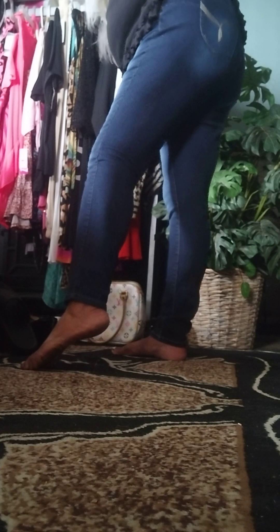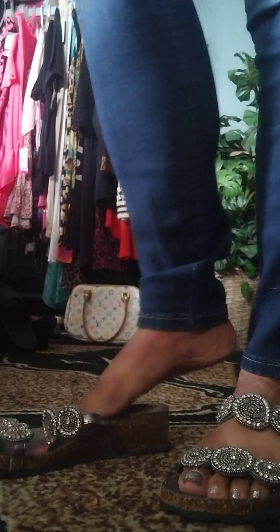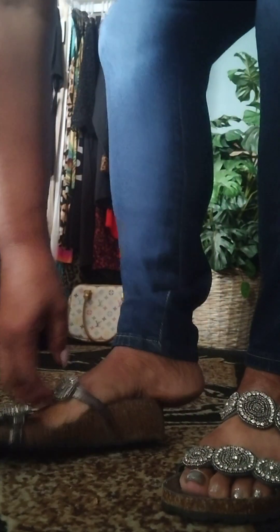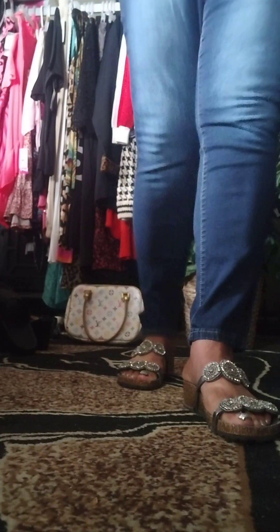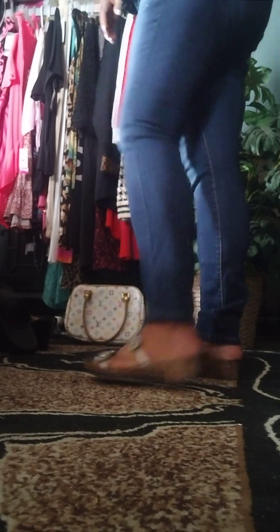They're definitely comfortable and cute, super cute. Let me actually put a pair of shoes on with it to show you guys what it looks like with sandals or shoes — give you guys an idea of what it would look like. Yeah, give you guys an idea of what it looks like with sandals. Cute.